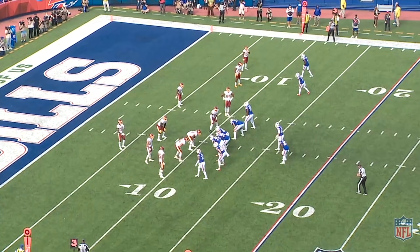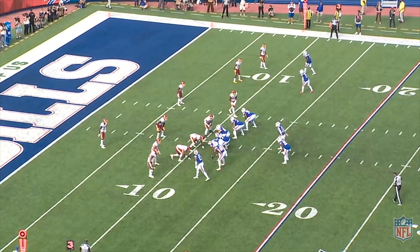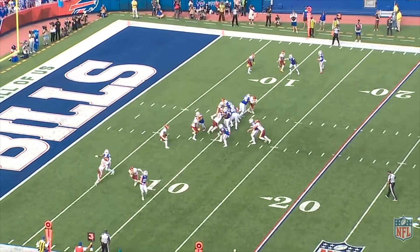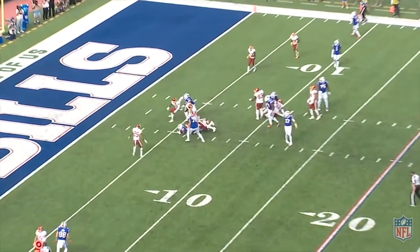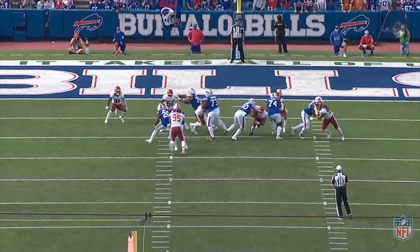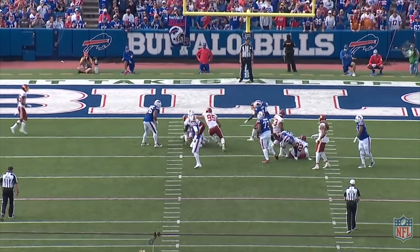Look at how the Washington Football Team aligns versus this formation — two safeties deep and basically a five-man box. The routes by the receivers pull defenders away from the box. The Bills leave the read man unblocked, he charges the mesh, which gave the Bills a big upper hand, and Moss is able to convert the first down. That's a decent play, but what it does is somewhat neuter Allen.